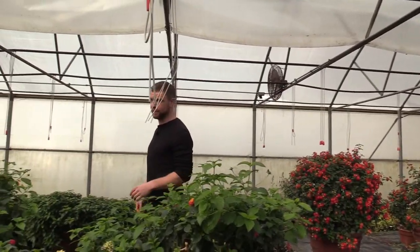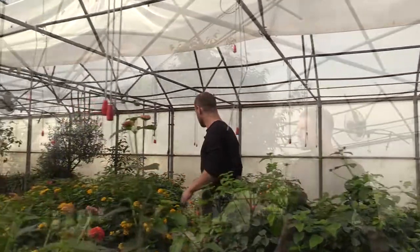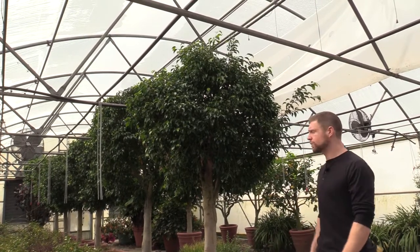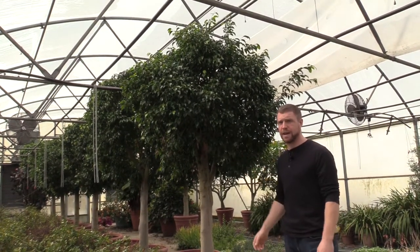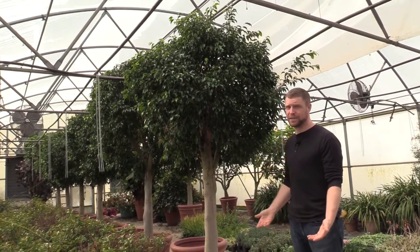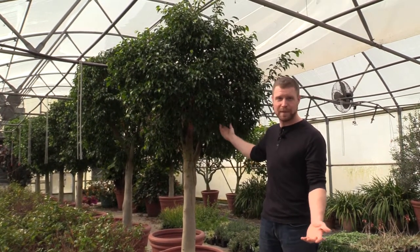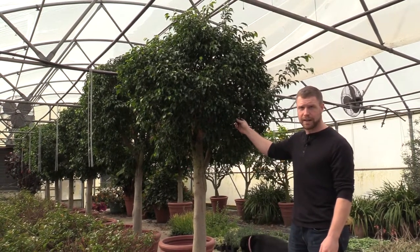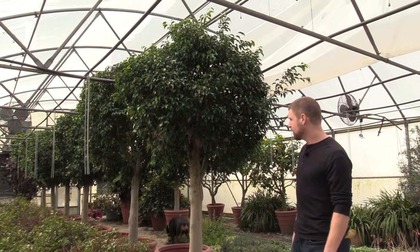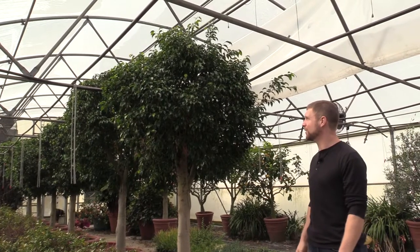Over here we have some of our fig trees. A lot of people call these ficus trees — ficus is just the Latin name for fig. There are hundreds of different kinds of ficuses. This is a Ficus benjamina, also called a Benjamin fig or weeping fig. You see them a lot in malls, often much bigger than this. In the wild this tree can get to be about 60 feet tall and even wider than that — they get a real big spread, which I've never seen but would really like to.